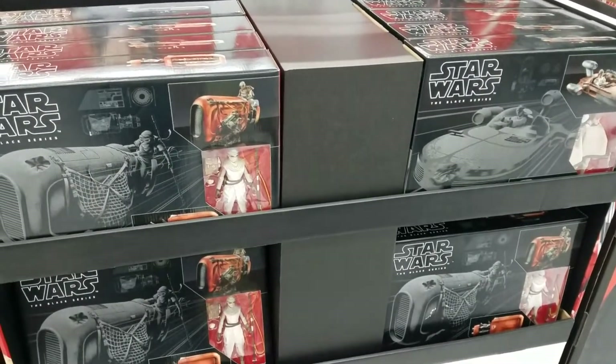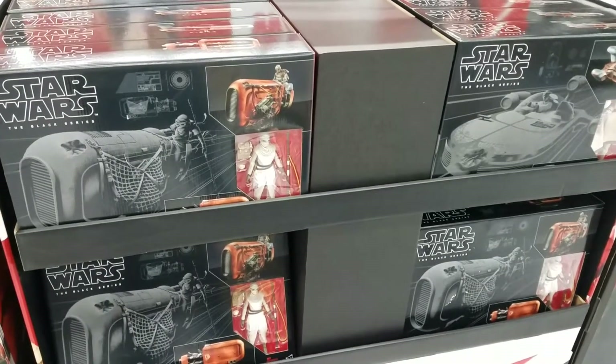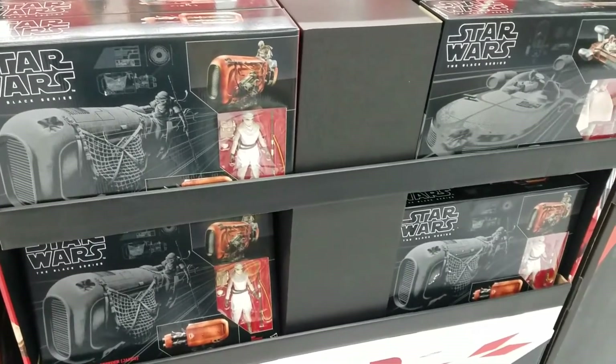Alright guys, thank you for watching. Check your Walmarts if you want any of those Legends or the Darth Vader. I hope you find the Darth Vader on clearance. Check out my other videos — thank you so much for watching. I will catch you guys later, peace!